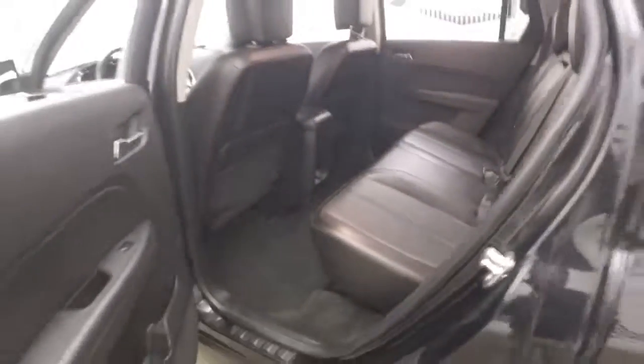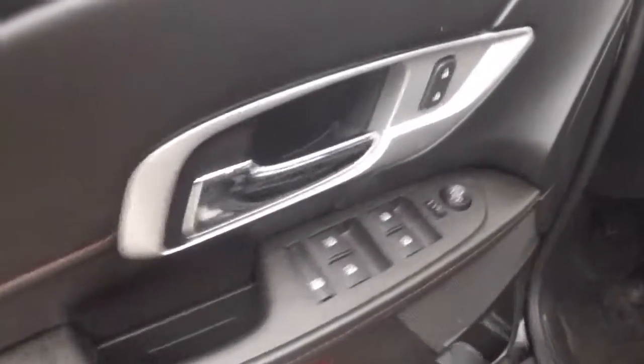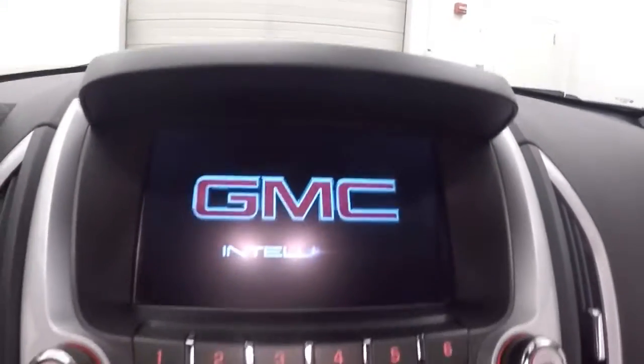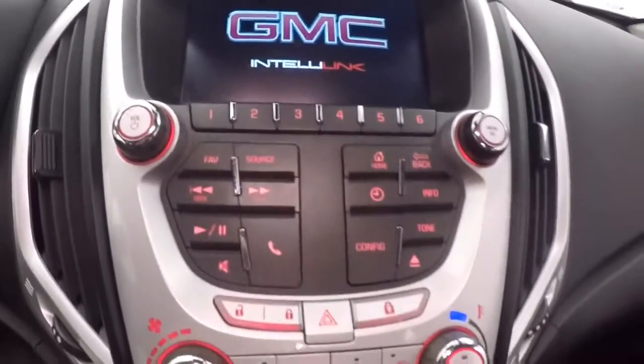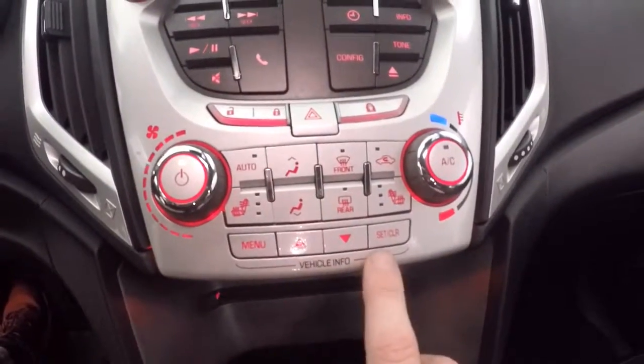Interior is in great shape. Controls on the steering wheel — it does have a Pioneer sound system. Power seat, cruise control, Bluetooth and stereo on the steering wheel. Nice touch screen display, stereo control, climate control, and menu buttons right here.